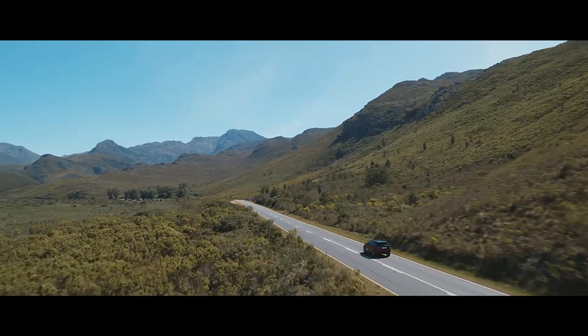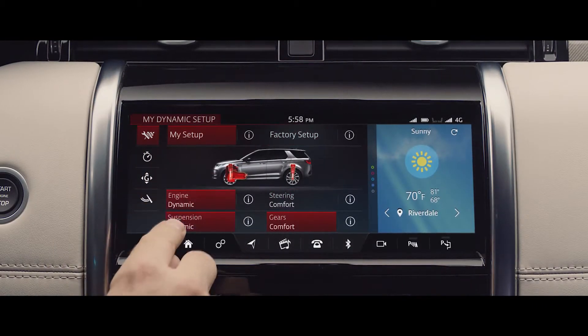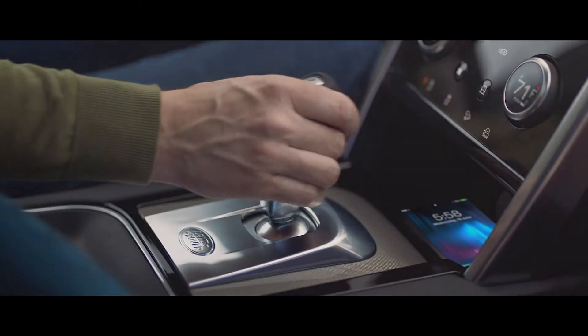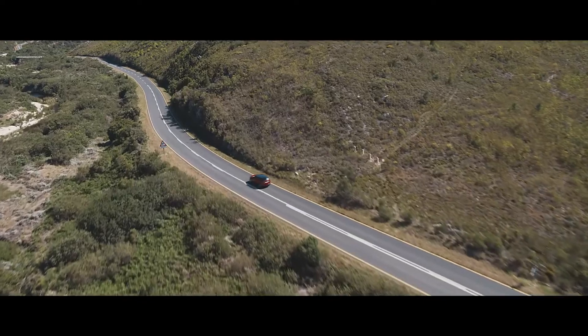With available configurable dynamics, you have the ability to customize the driving character, such as throttle mapping, gear shift points, suspension and steering. The Sport Shift Selector allows you to connect directly with the exhilarating driving experience, enhancing the sport feel even further.